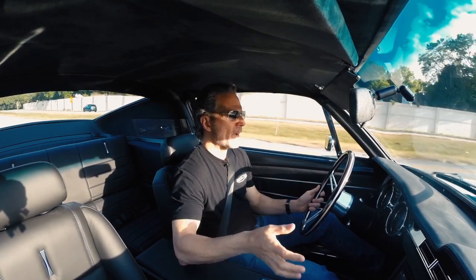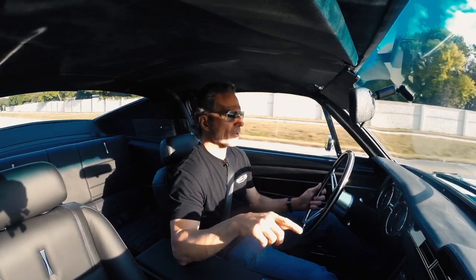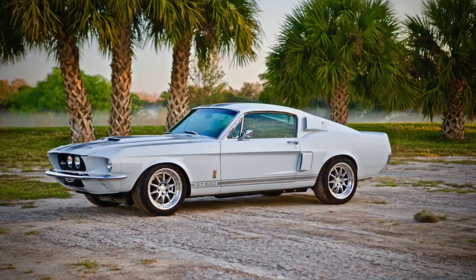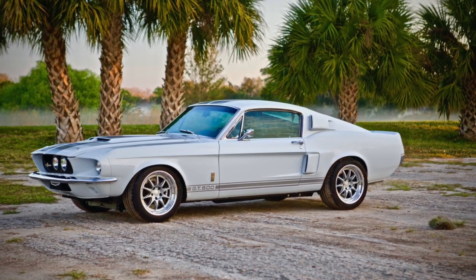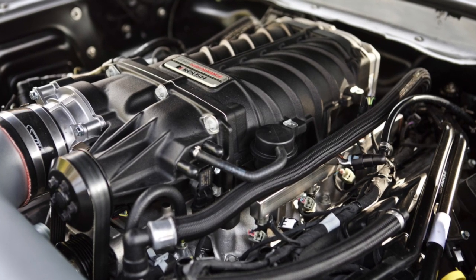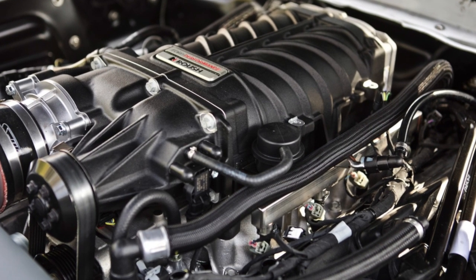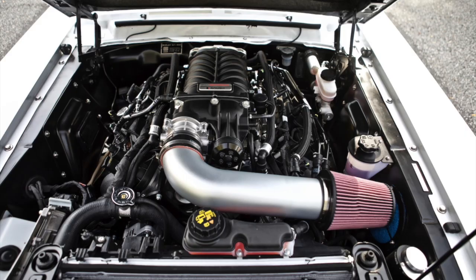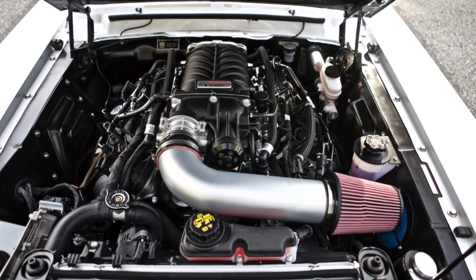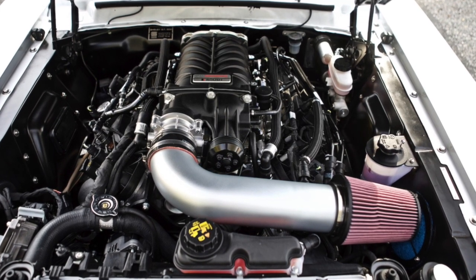Our GT500 is powered by the Roush RS-C 5-liter, which is based on Ford's Gen 3 Coyote engine but is supercharged and intercooled. This engine puts out 710 horsepower and 610 pound-feet of torque. It revs to 6,500 RPM, so it's a lower-revving engine with more torque. The feel is different — just the way it drives is different.